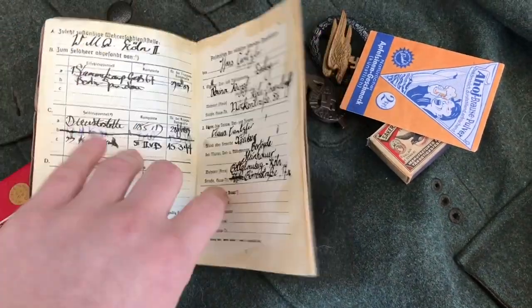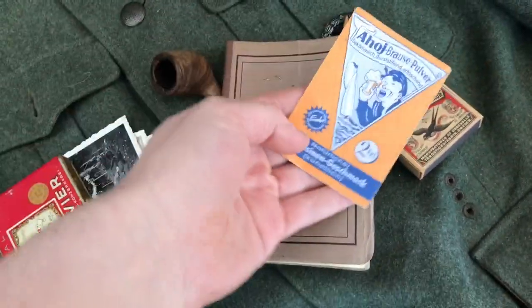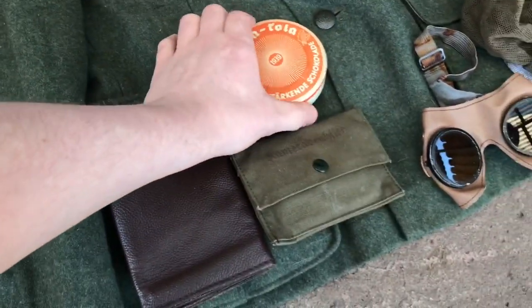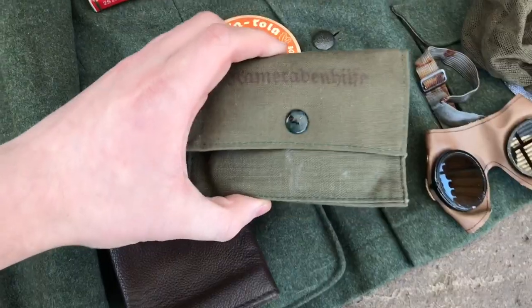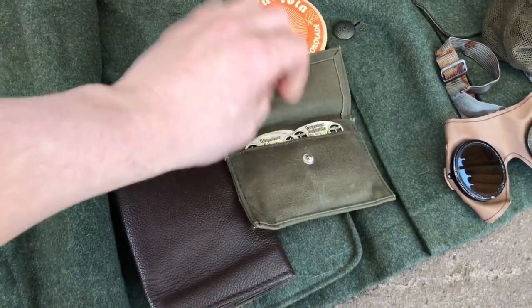Inside I have an empty fruit drink packet which I would have filled up in preparation for an event. In the lower pockets I keep my Schoka-Kola and my sewing kit, which of course inside holds my spare thread and needles.